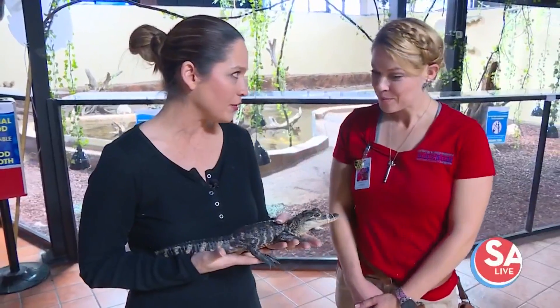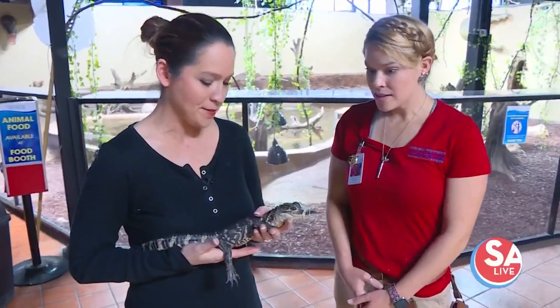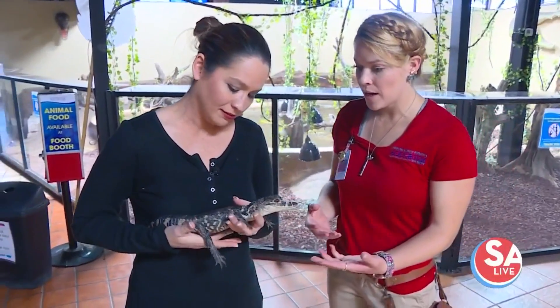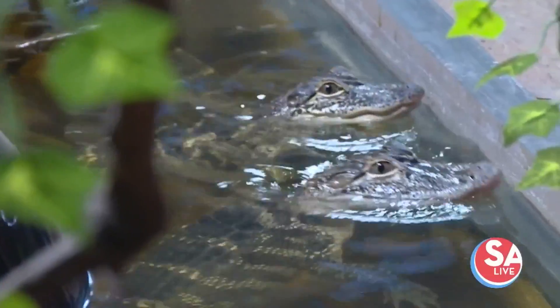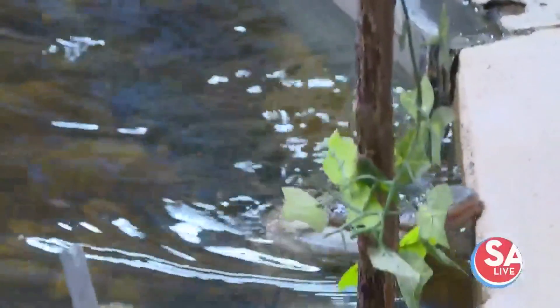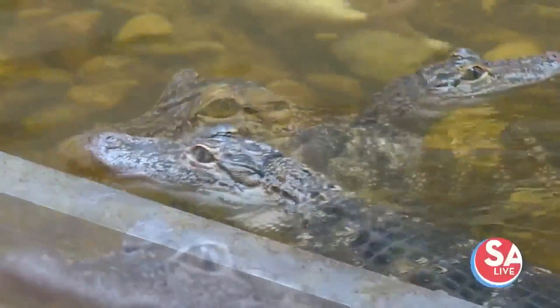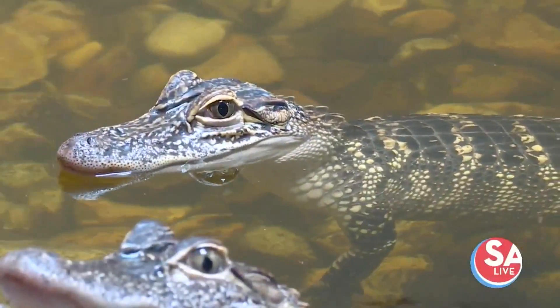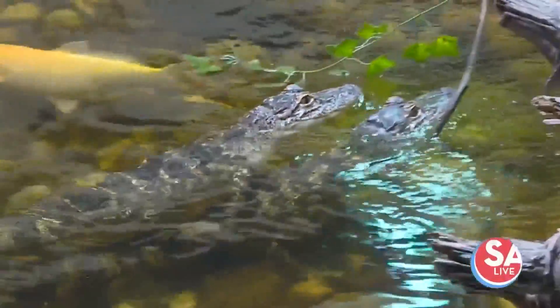Tell us a little bit about the American alligator, because these guys had a tough go for a bit — quite an underdog story. They're native to Texas, but at one point they almost went completely extinct. Through conservation and governmental programs, they've been brought back and now there are thousands of them. They're off the endangered species list — quite an amazing story in itself.